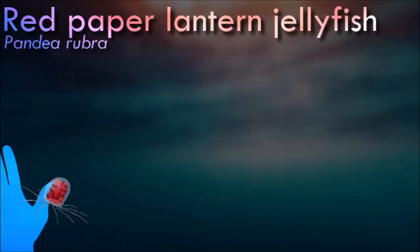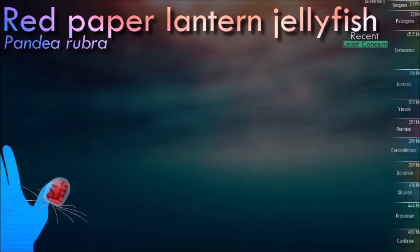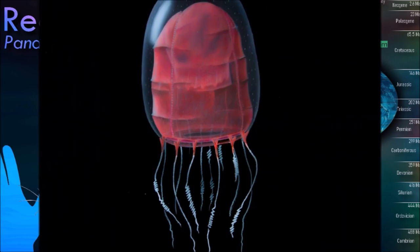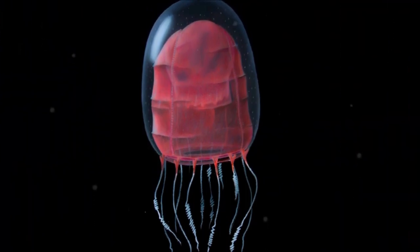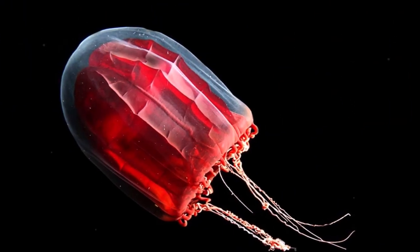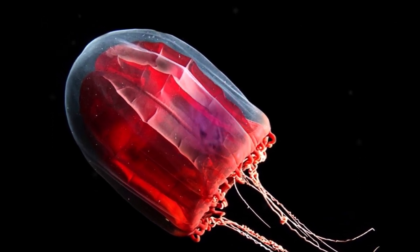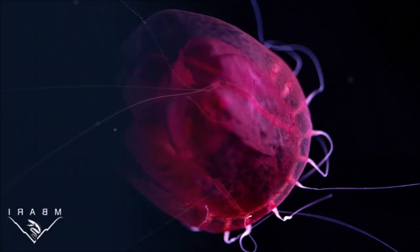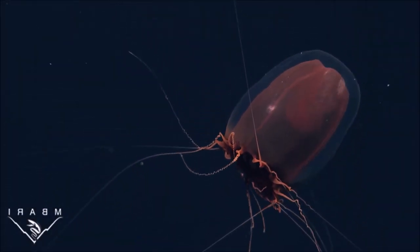Red Paper Lantern jellyfish is a common name for this animal because of its mantle that can crumple up or expand like a paper lantern. It exhibits bioluminescence — light produced by a chemical reaction within a living organism. Bioluminescence is a type of luminescence, which is the term for a light-producing chemical reaction. Bioluminescence is a cold light in that less than 20% of the light generates heat.